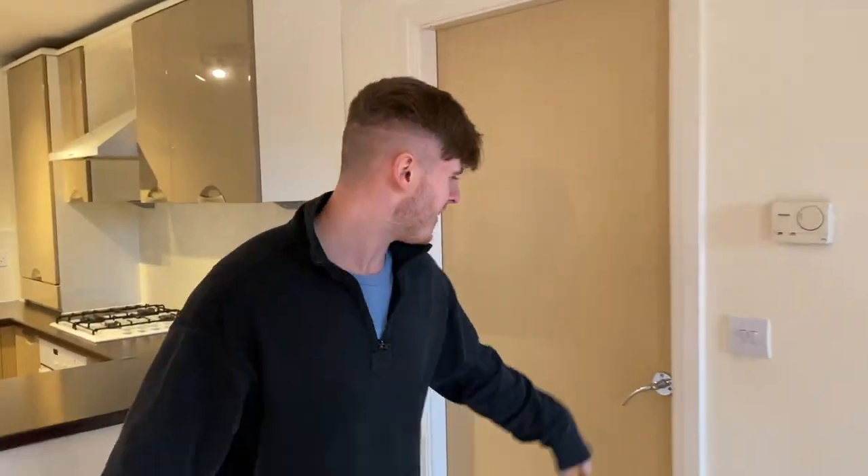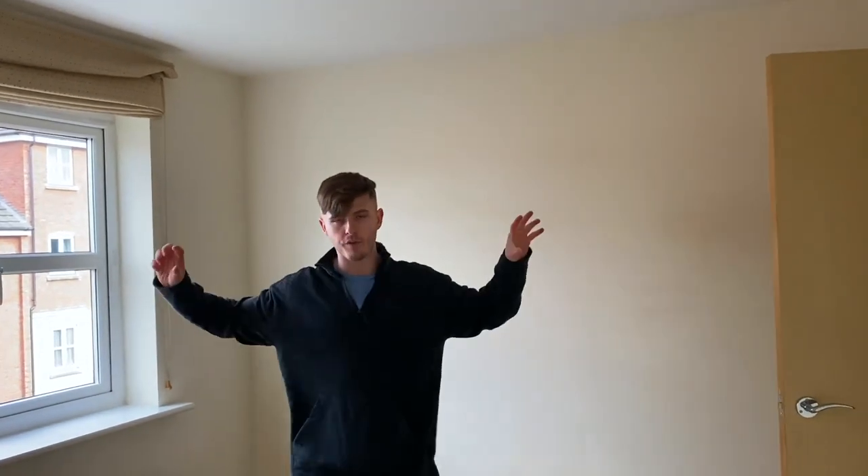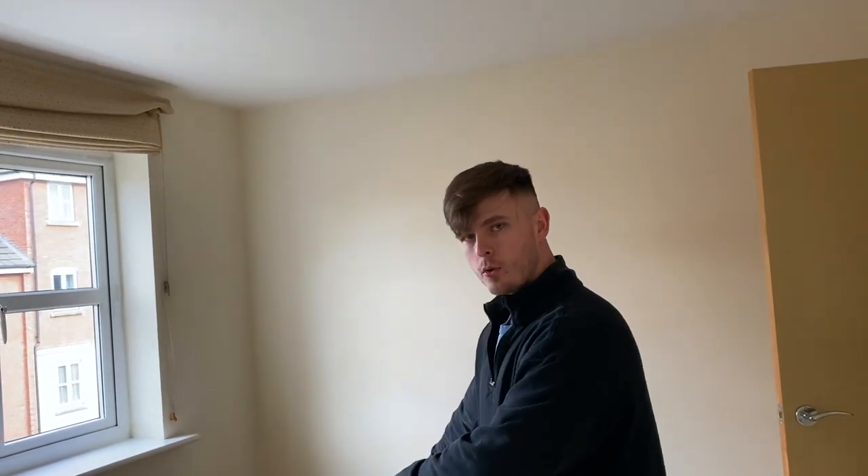Moving on — bedroom number one. Come on in, this is where we shall be sleeping. We don't have a wardrobe just yet, we've got a clothing rail, but when we do it's gonna go there. We've got a big, massive hotel-style bougie-looking bed, and it's gonna go here — but we don't have it yet. We're going to be sleeping on a mattress for about three weeks until the bed arrives.